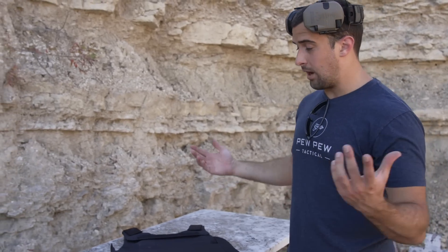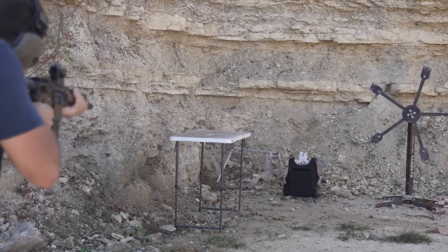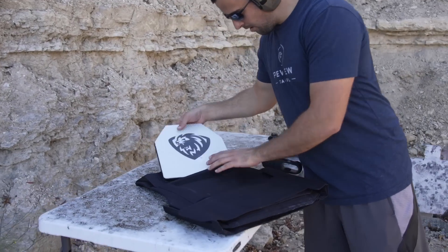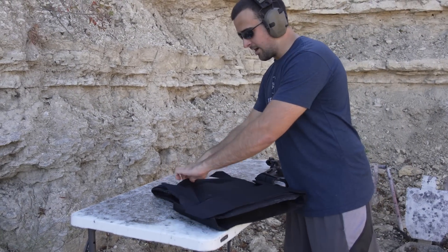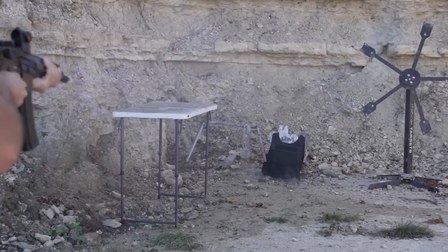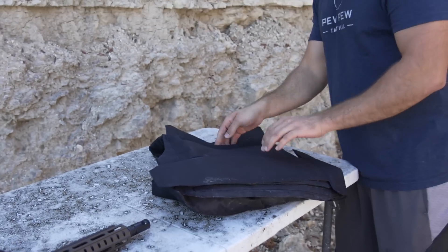The cool thing about the 5.7x28 and the 4.6x30 is that for their size they are pretty good against armor. I have no bias — I'm not rooting for the round or the armor, we're just going to see what happens. Pretty close range here. I didn't hear steel — it absorbed it. Cool, $35 plate. Let's go ahead and unload on it. I started hearing some steel — kind of what happens eventually.